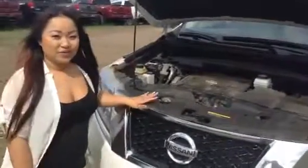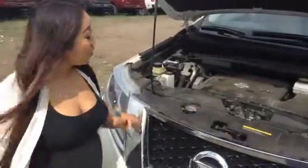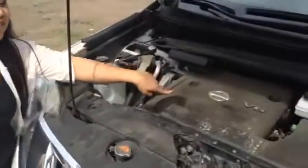Diana Sam with LA Nissan. This is the 2013 Pathfinder that you inquired about. This beauty has a 3.5 liter V6 engine, all wheel drive, and 4x4.